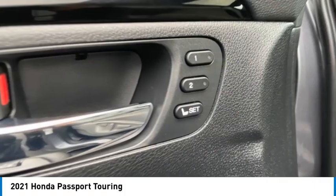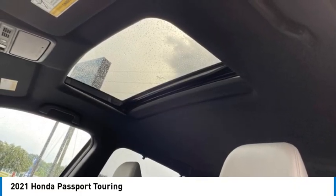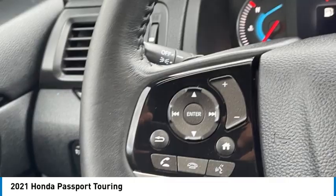Leather-trimmed seats, audio radio, touchscreen display, and electronic messaging assistance with read function. If you like it online, you'll love it in your driveway. Take it for a spin today.